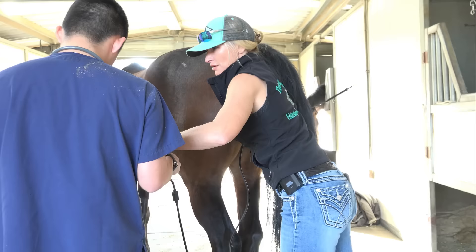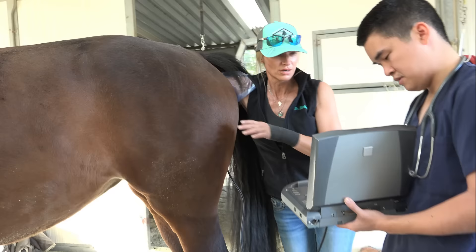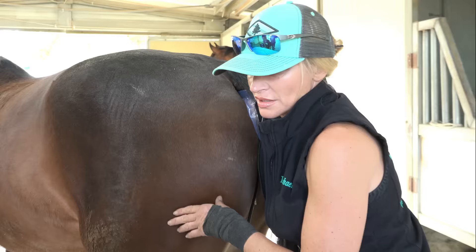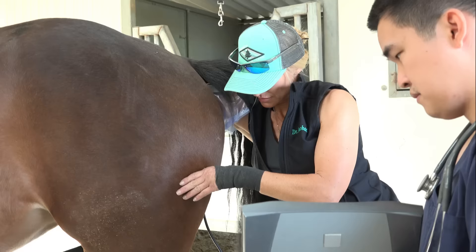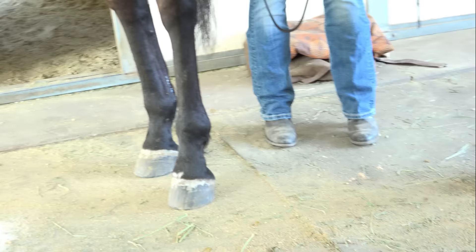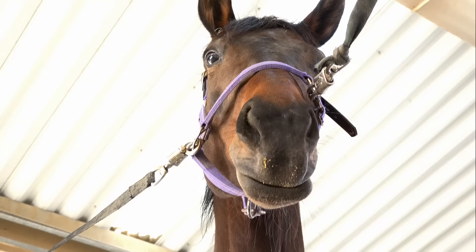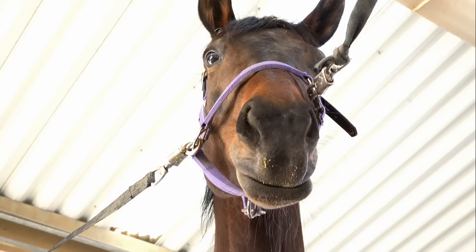The uterine body is small, there's no fluid in it. She's at 26 — that's not very good development. Easy mama, she wants to kick me. All right, I got what I needed. She's not ready to breed, that's for sure.